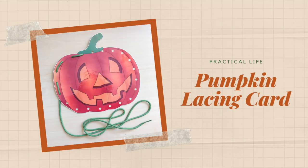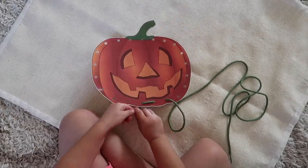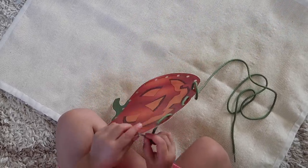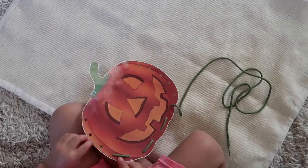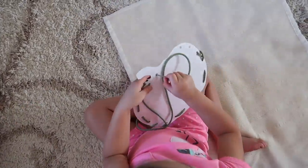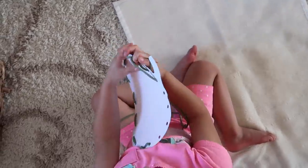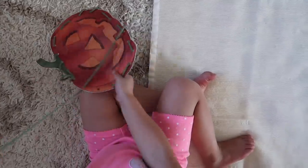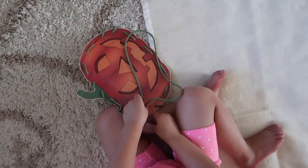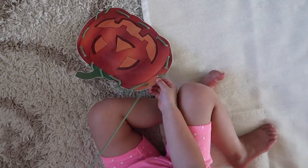Next up is the Pumpkin Lacing Card. This is a shape I printed out and laminated, but it can also be done on heavy cardstock or cardboard. I punched holes along the perimeter and gave my daughter a shoelace to practice lacing all the way around. This activity helps refine hand-eye coordination and fine motor skills, and is often presented in preschool classrooms as a beginning introductory activity for all the different sewing activities that are available.